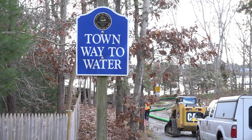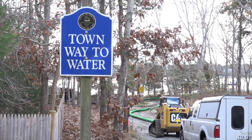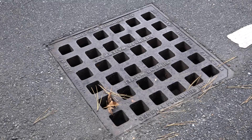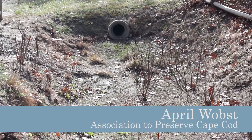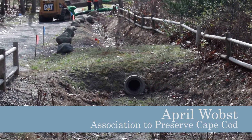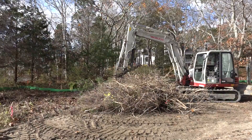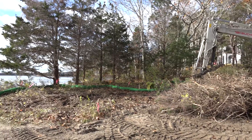Right here at Cordwood Landing we're doing a stormwater treatment retrofit. In front of us we can see an existing stormwater treatment system that's capturing runoff from the roadway, and we're also going to be installing a new one towards the end of the landing to capture the overflow that this doesn't get, and everything from the parking area. Right now they're just getting started with construction.